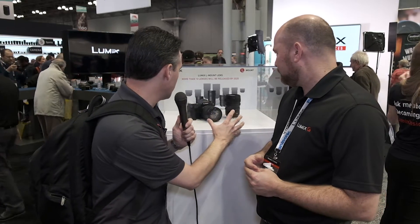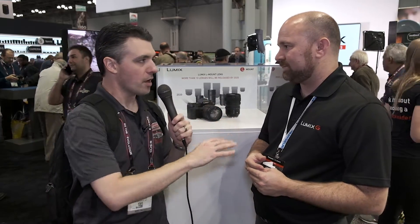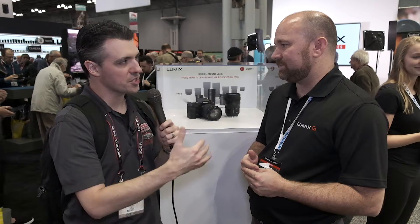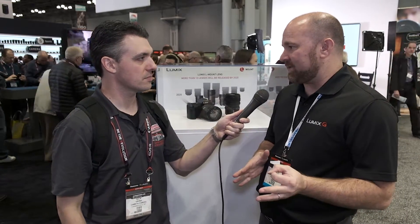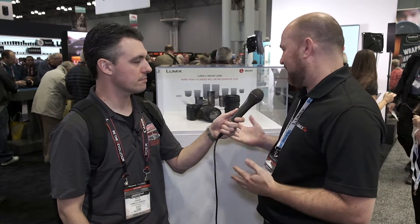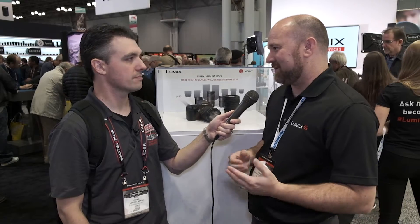We've got a 50mm and a 24-105 here. We've announced three lenses: the 50 will be an f1.4 — it's a pretty big 50. You're going to have a 24-105, and then there's going to be a 70-200. F-stops on those will be announced a little later. We plan to have 10 lenses out sometime in 2020.